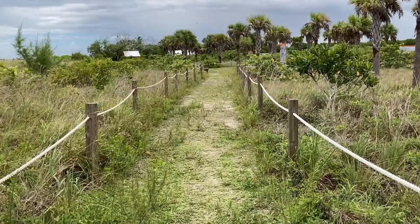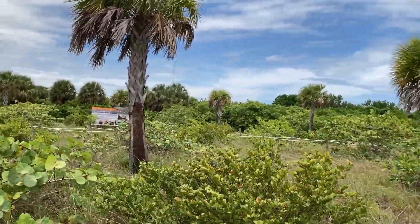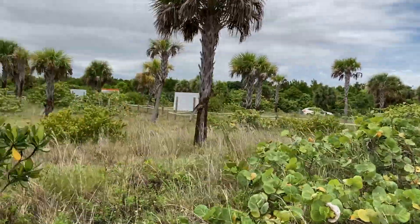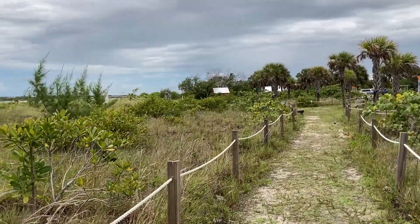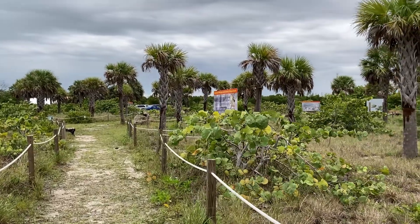Overall, I had a very interesting experience at Historic Virginia Key Beach Park. My day there probably would have been better if I had traveled there during midweek, but regardless it was a new place to try out in Miami.